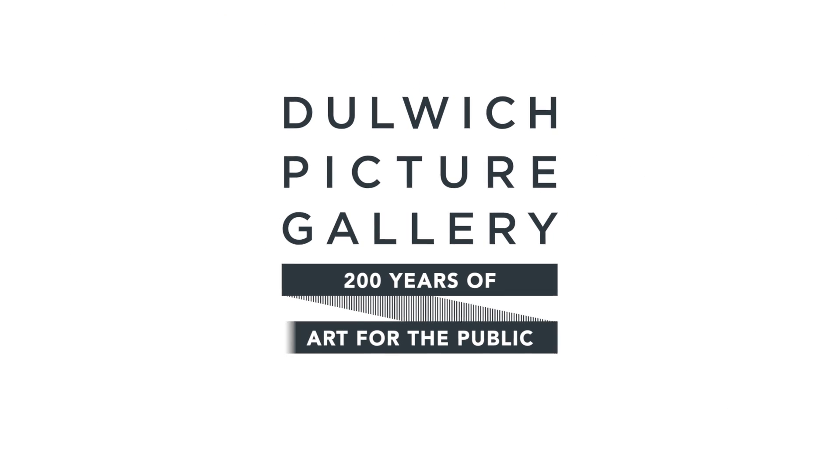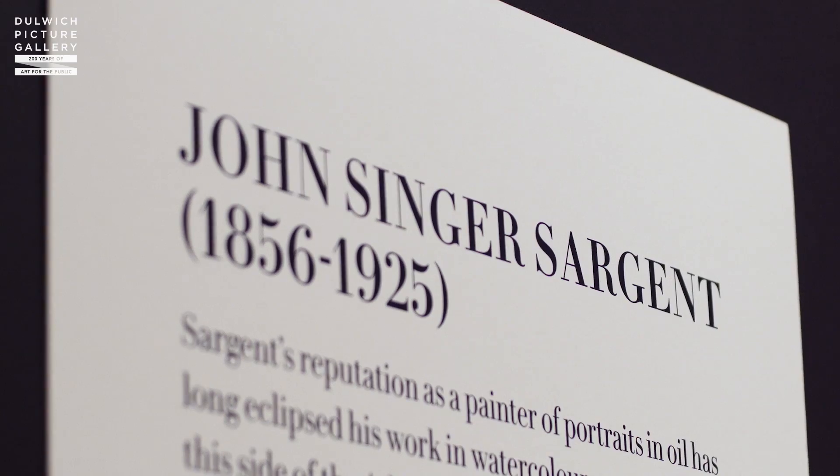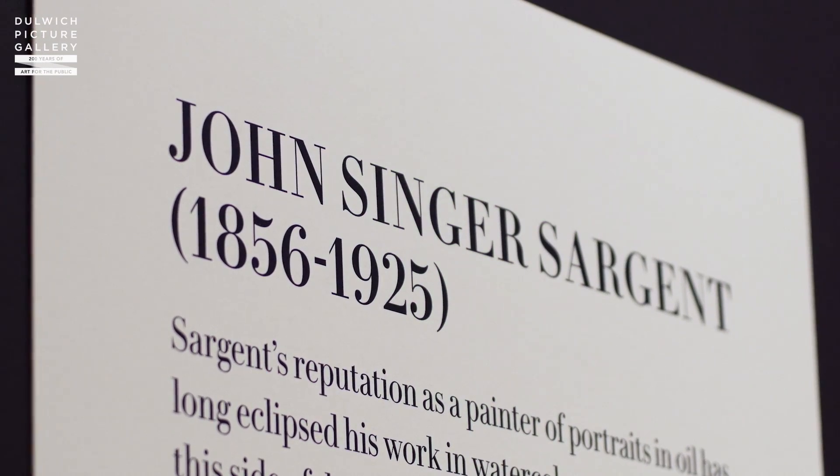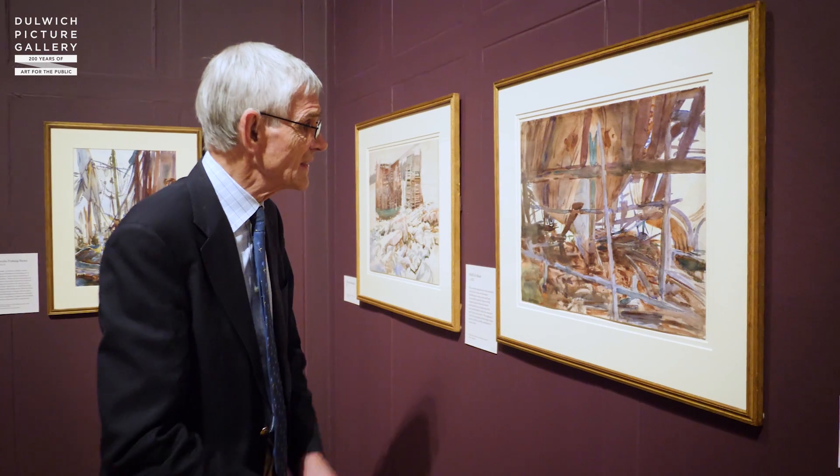This is the first exhibition of Sargent's watercolours to have been held in this country for almost a hundred years. And these were things that he wanted to do himself. After the strains and stresses of the studio, he could travel abroad and do his own thing.